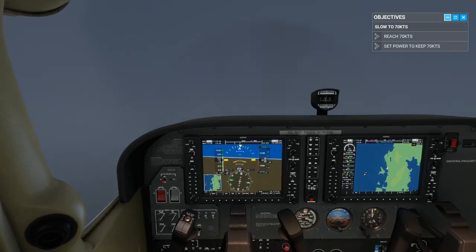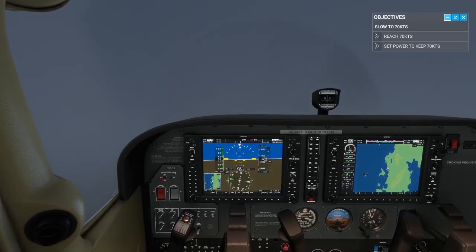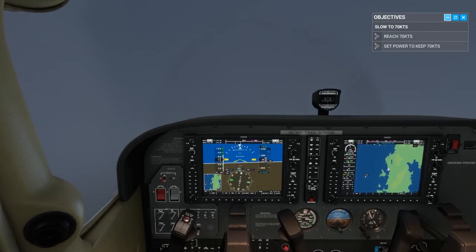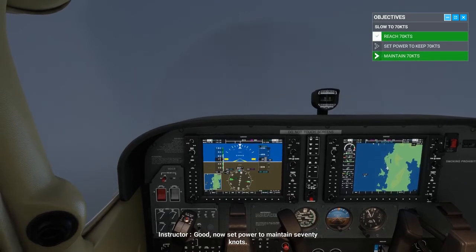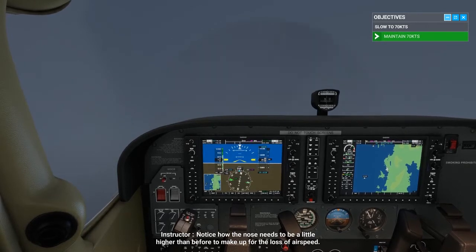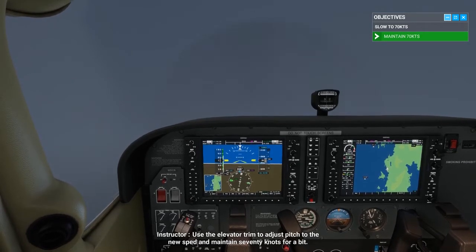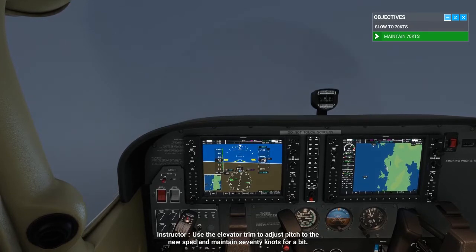Now set power to maintain 70 knots. Notice how the nose needs to be a little higher than before to make up for the loss of airspeed. Use the elevator trim to adjust pitch to the new speed and maintain 70 knots for a bit.